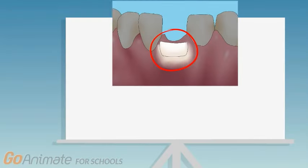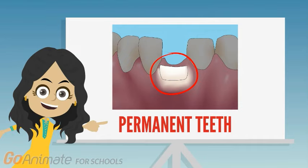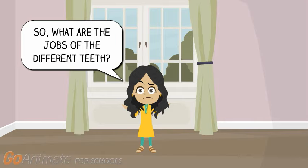So that's when you should expect your first visit from the tooth fairy. When your first tooth falls out, a new one comes in to take its place, and those will be your permanent teeth. You will have 32 permanent teeth. So, what are the jobs of the different teeth?